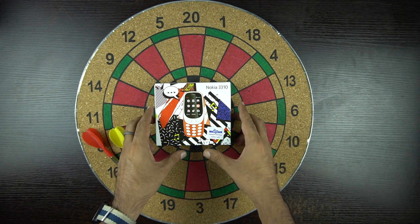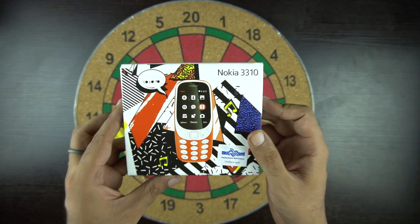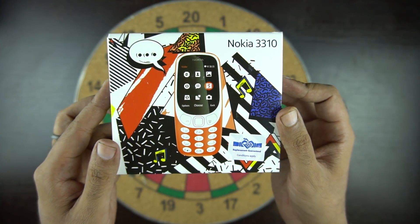We got this phone from Croma after booking it online, and we picked it up from one of the stores in Delhi for Rs. 3310.